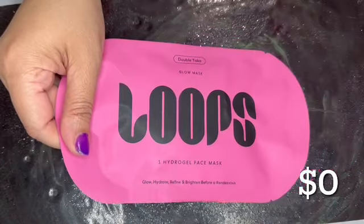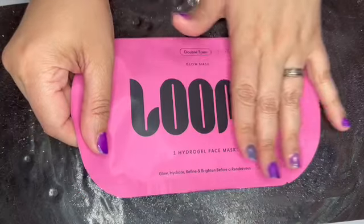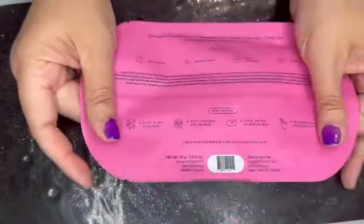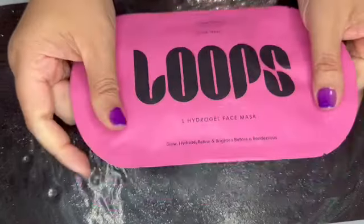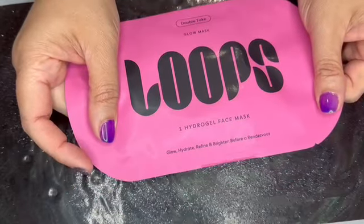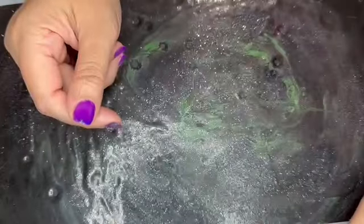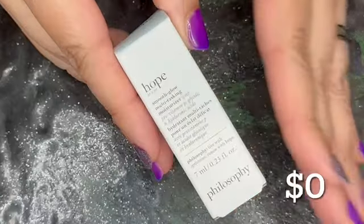First, from Loops, this is the Double Take Glow Hydro Gel Base Good Mask. We only received one, and the Loops site does not sell it in a single pack, so this has no assignable value. But it's a sheet mask I will definitely give a try because I love a sheet mask.